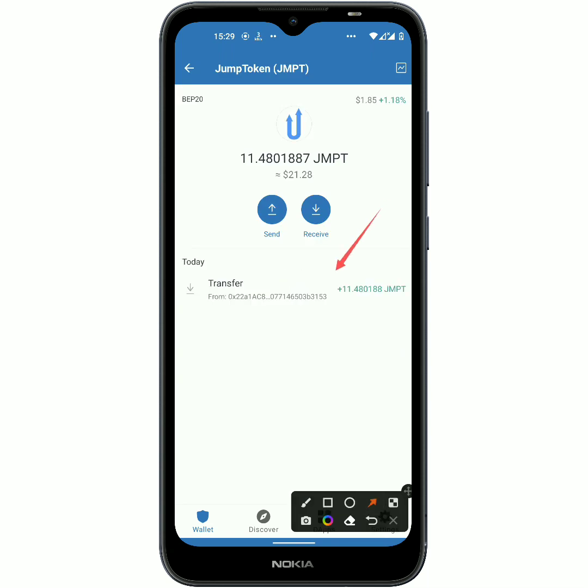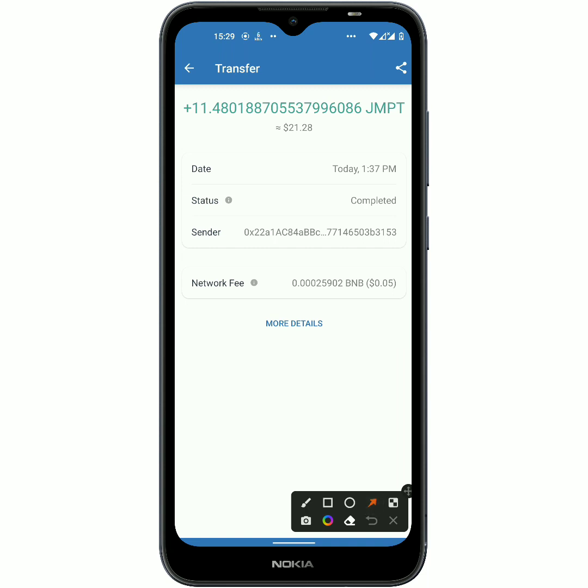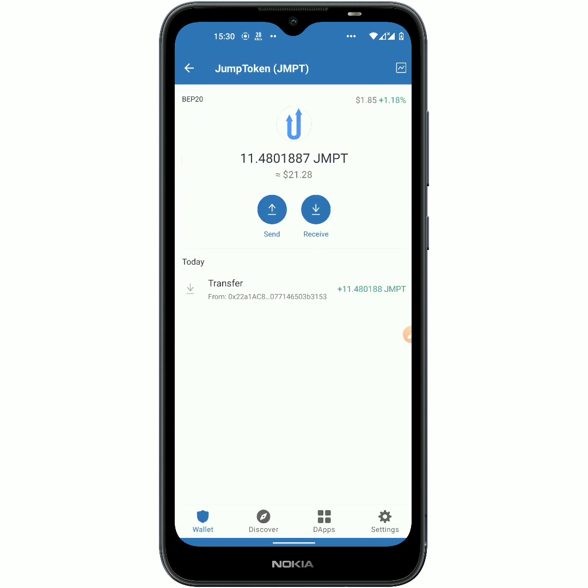Once I open up the crypto you can see that I actually received it today, the 17th of June, whereas I made the withdrawal request on the 14th of June. They said it would take two business days but this is three business days later and I received it. You can see the exact time that I received it — by 1:37 PM — and this is now 3:29 PM. You can also see the amount of BNB that was spent on the transaction.